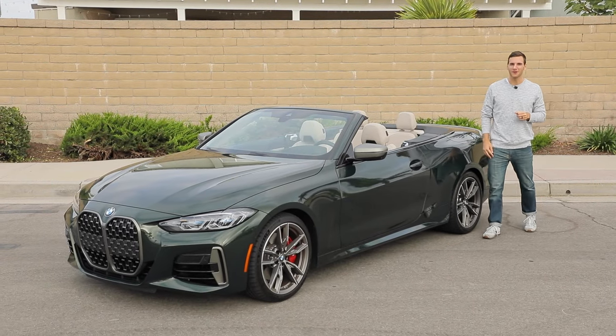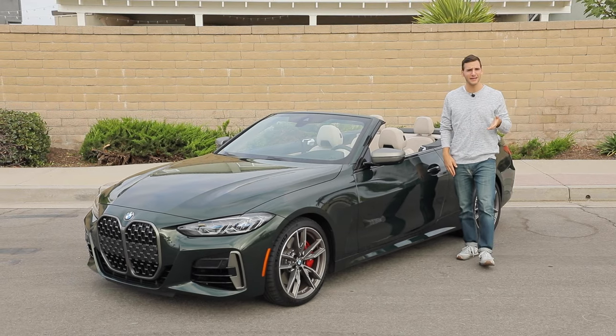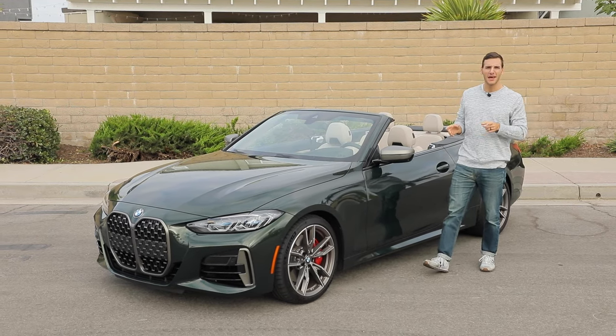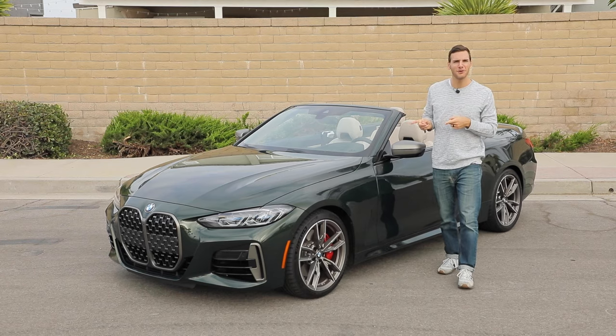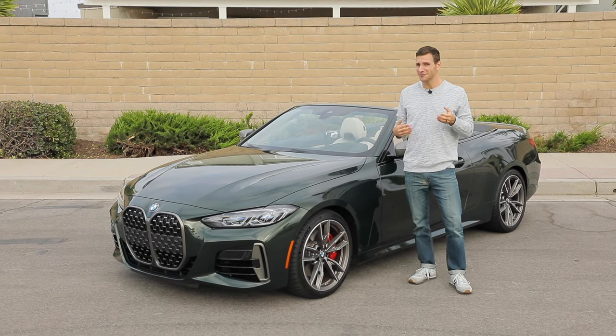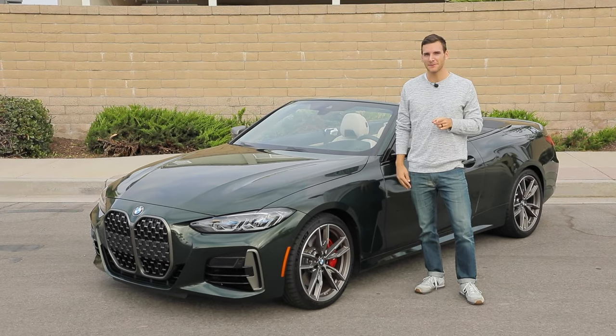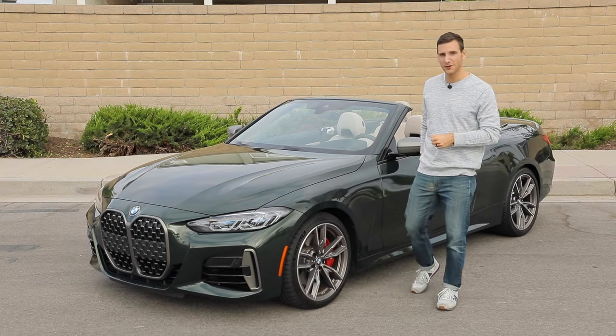Sport luxury convertibles are a niche market — it's certainly not a need purchase, as there are more practical, more accommodating vehicles. But if you want this style and you live in a place like Southern California where a cloudy day like today is rare, then this segment has its appeal and BMW has its player. We're going to check out their 4 Series convertible today.